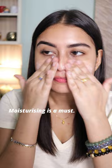I'm gonna apply the Glow Serum Foundation on the right side of my face, which is your left side. It's a very lightweight, glowy, dewy foundation that looks very natural on the skin.